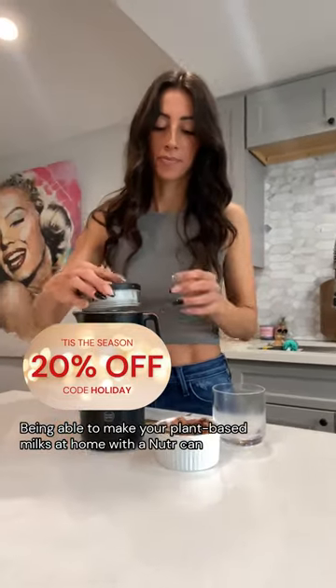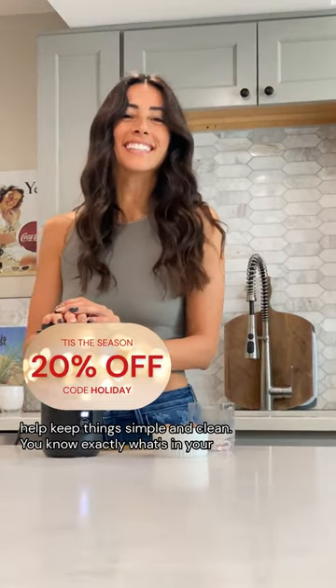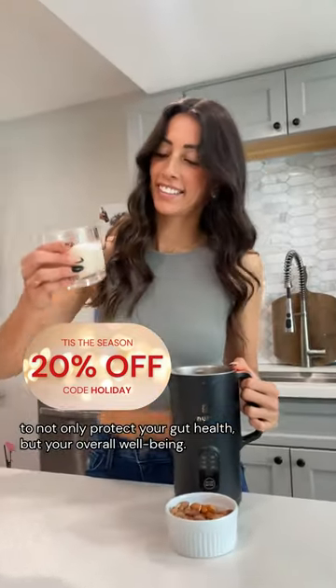Being able to make your plant-based milks at home with a nutter can help keep things simple and clean. You know exactly what's in your milk while avoiding the unnecessary additives and oils, allowing you to not only protect your gut health, but your overall well-being.